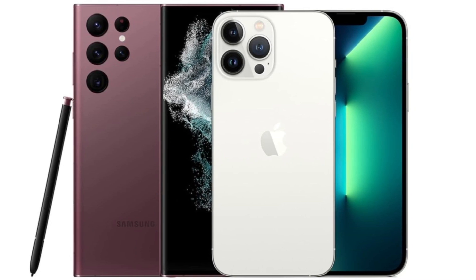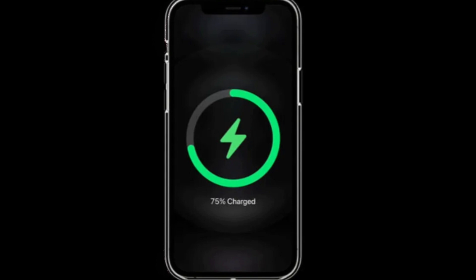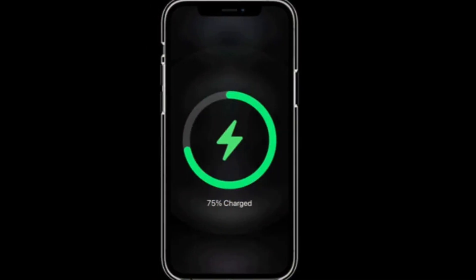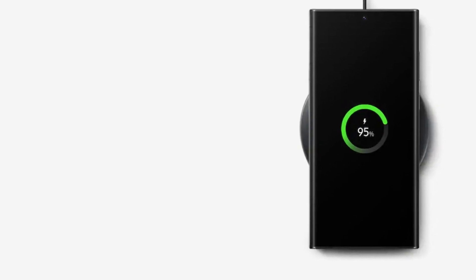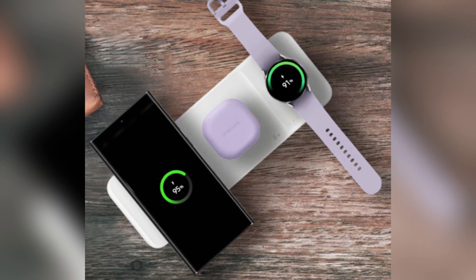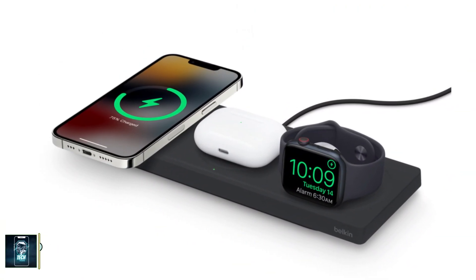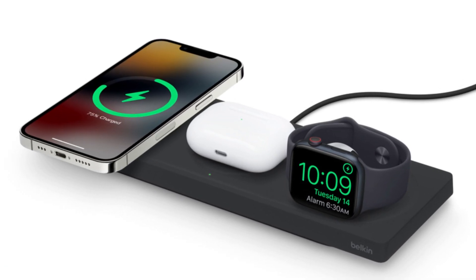Battery and charging. When it comes to battery life, both phones pack a punch. The iPhone 16 Pro Max has a 4,685mAh battery, while the Galaxy S24 Ultra comes with a slightly larger 5,000mAh battery. Samsung takes the lead in charging speeds, offering 45-watt wired charging compared to the iPhone's 20-watt. For wireless charging, Apple's MagSafe offers 25-watt, while Samsung's wireless charging maxes out at 15-watt.